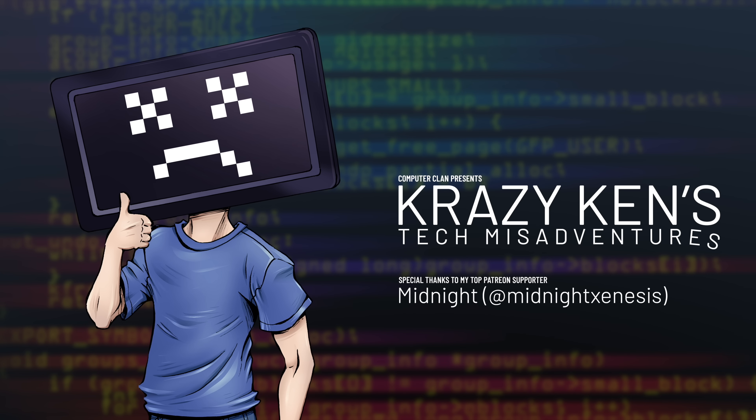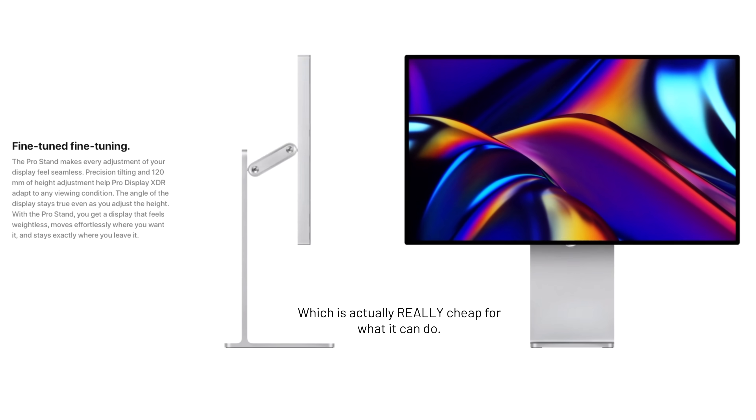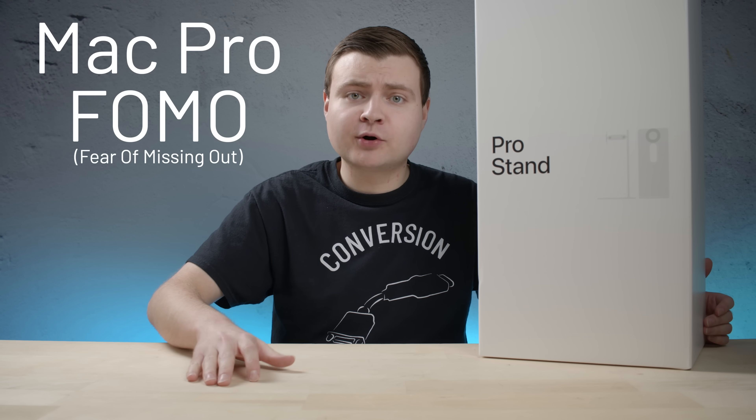Hey guys, how are you all doing? Really, that's just great. I'm doing pretty great today too because we have this massive box in the lair today. This is the Pro Stand. Apple's new display is $5,000 and the nano-texture version is $6,000. If you're like me, you probably can't afford the display.